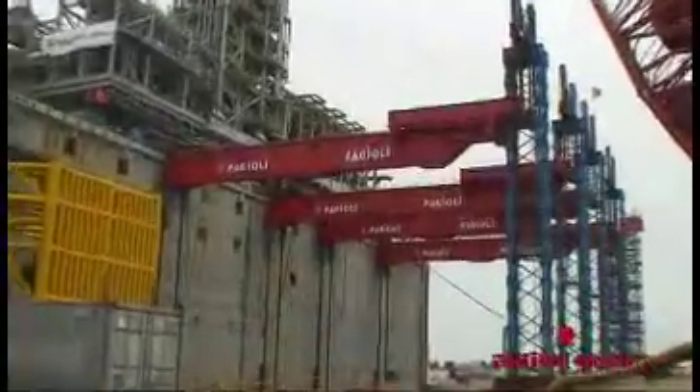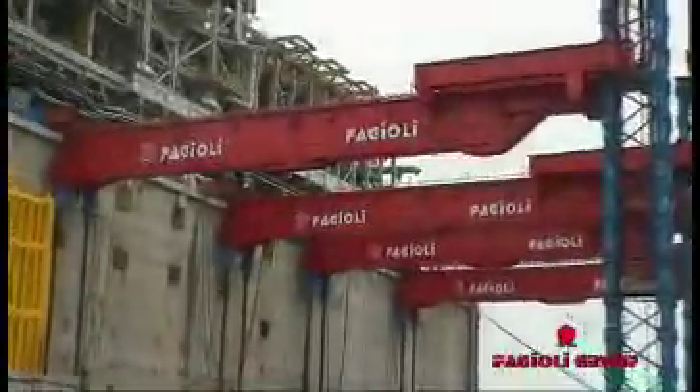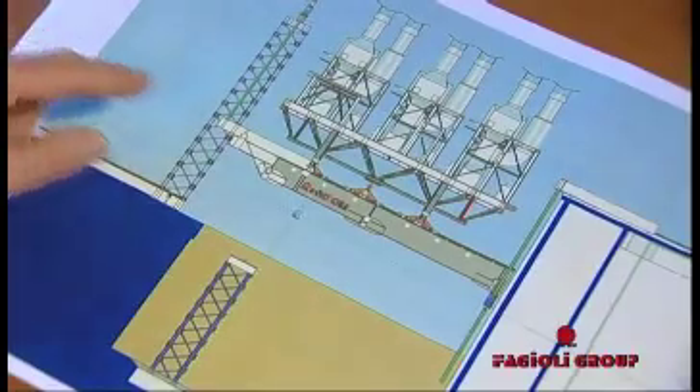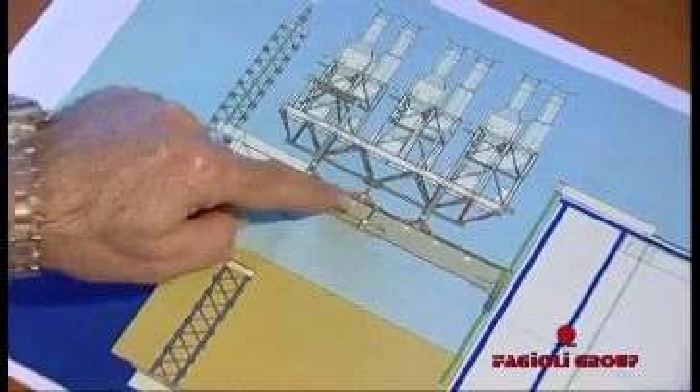The elevator girders are modular and can be assembled in different lengths ranging from 30 to 50 metres. The elevator system is able to control the loads and displacement during all phases of the lifting by means of a computer system.